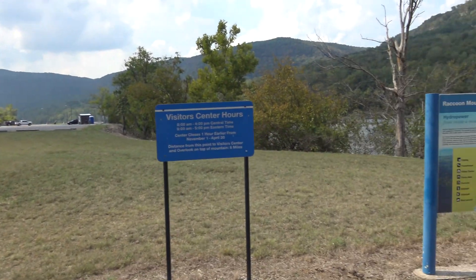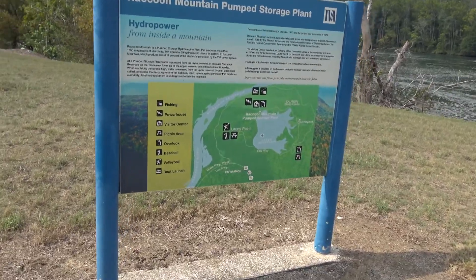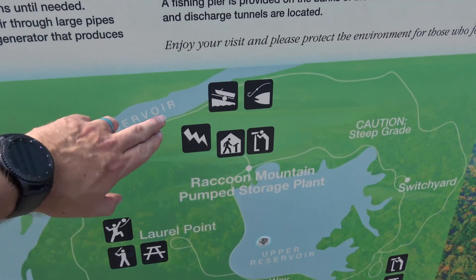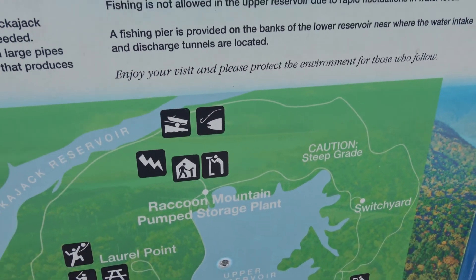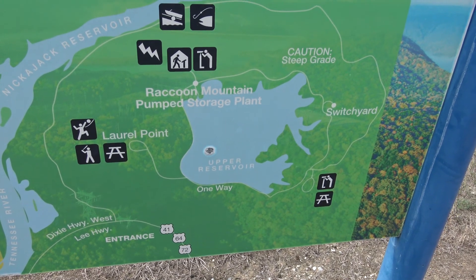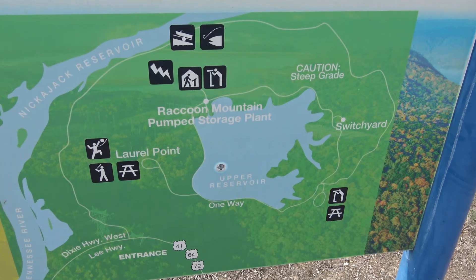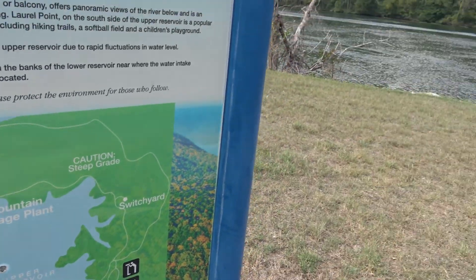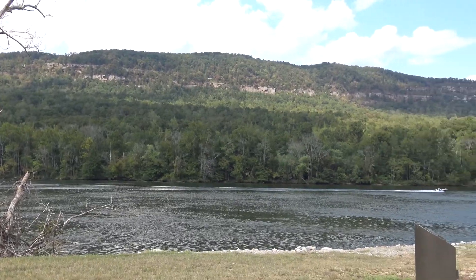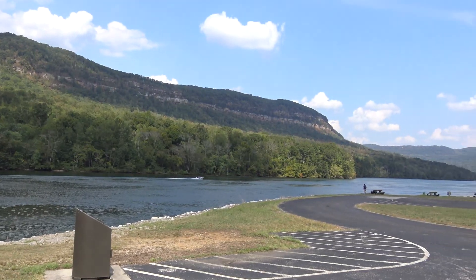Just to give you an idea for the new people that haven't ever seen this, this is what we're talking about right here. We are down over here and we're gonna drive around, and then there's the whole upper reservoir up at the top — that's where they pump the water up to. What's amazing about this place is how beautiful it actually is. This area is known as the Grand Canyon of the Tennessee River.